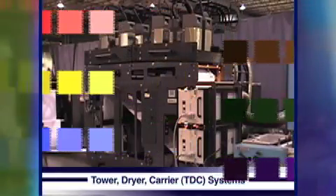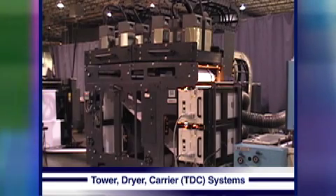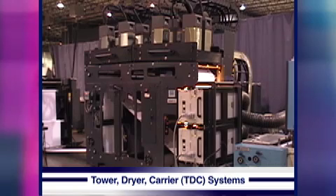With an ADFOS GSS TDC system, your investment is assured with the utmost in configurability and upgradability to meet your requirements both now and well into the future.